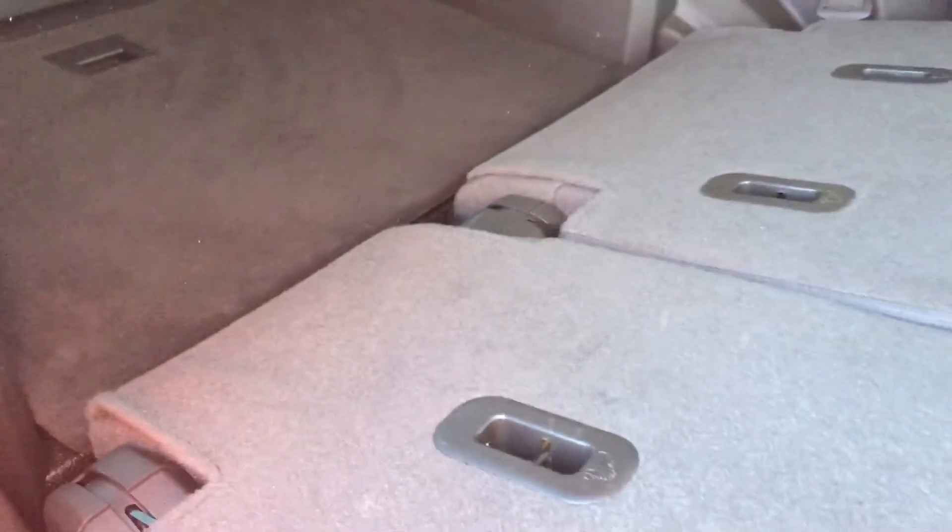This side folds down as well, just by pulling on that lever there. So if you don't need all of that passenger room, you've got a ton of space for those larger cargo items.